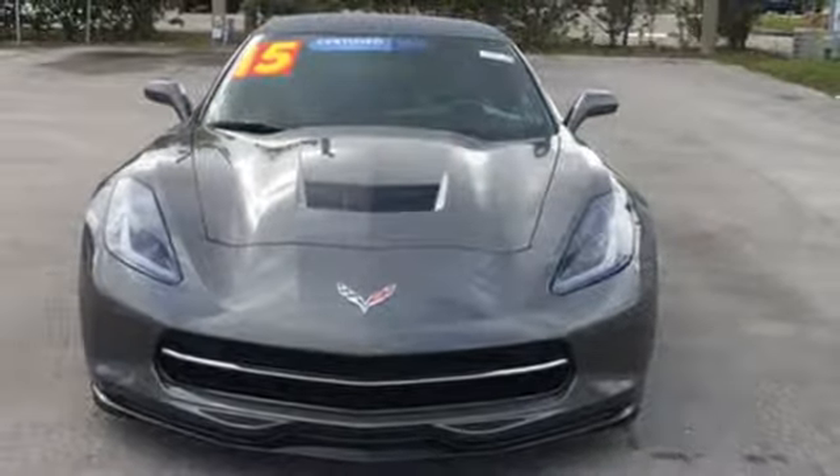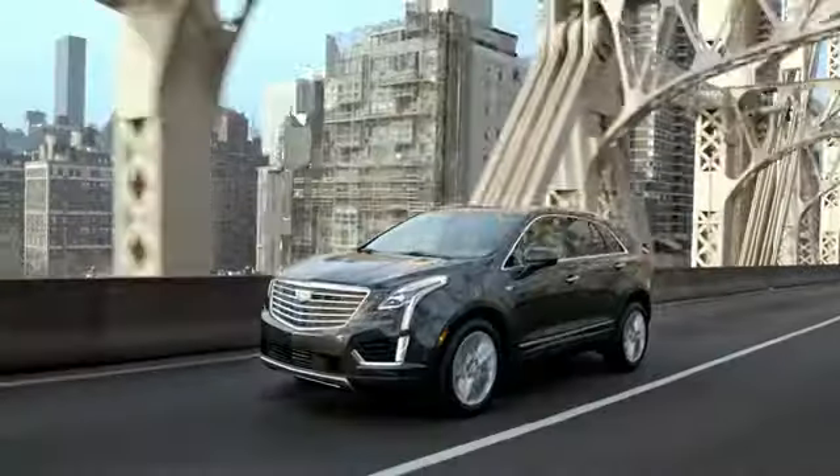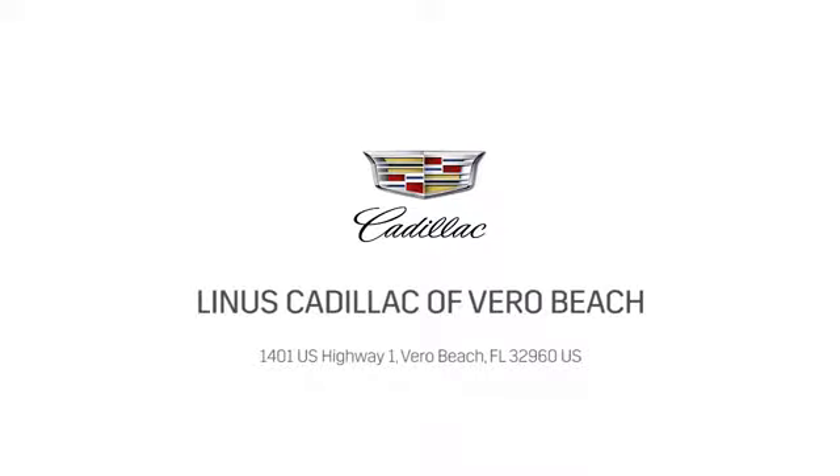Hurry in today for a test drive. At Linus Cadillac of Vero Beach, we deliver world class service. Call us today or stop on by. We're located at 1401 US Highway 1 in Vero Beach, Florida.